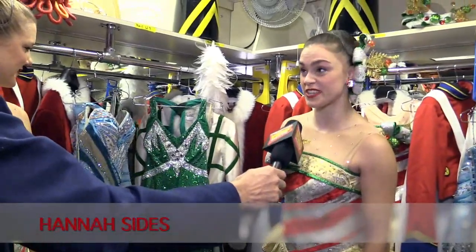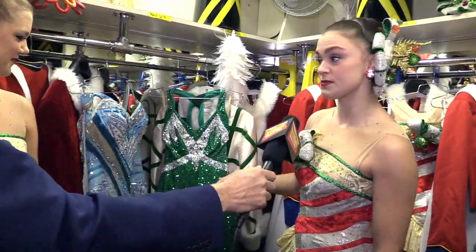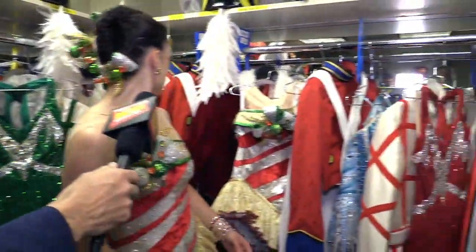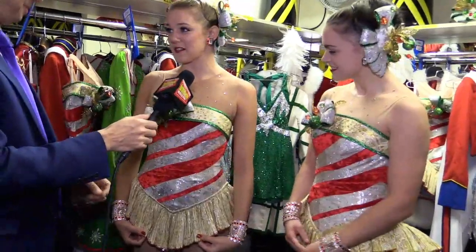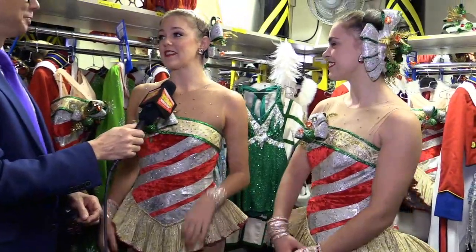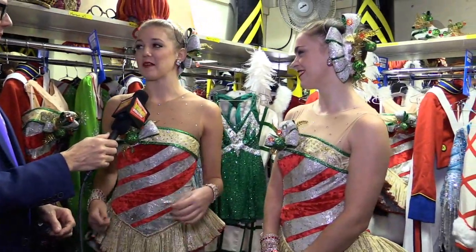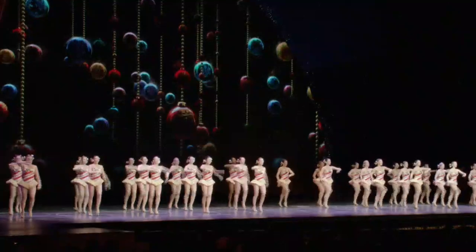This is actually from the number New York at Christmas, and some of the women wear the green costumes, and then some wear a red costume. This is our 12 Days of Christmas number. It's about a six-minute tap routine, so it's super high energy, really fun. We take the audience through all 12 days, and it ends with a fabulous kick line.